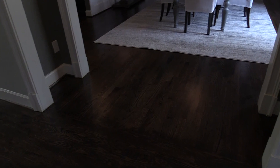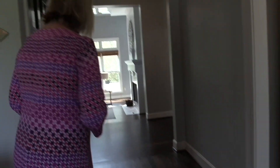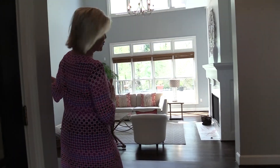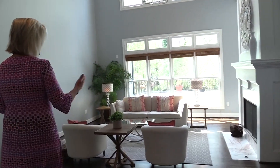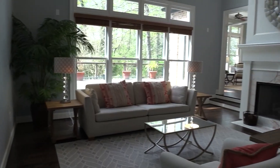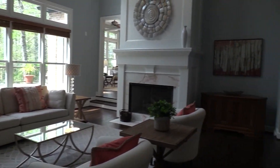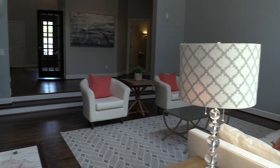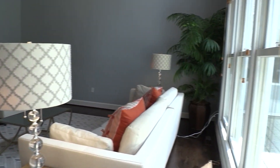The homeowners recently refinished these floors, so the whole main floor, besides the master bathroom, has beautiful hardwood floors. It has tons of natural light. You walk into the living room space and you have a gas fireplace and almost ceiling to floor windows looking out into the backyard, which is over an acre on this property.